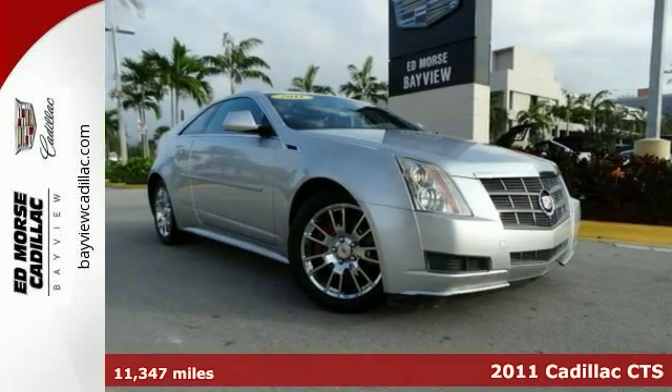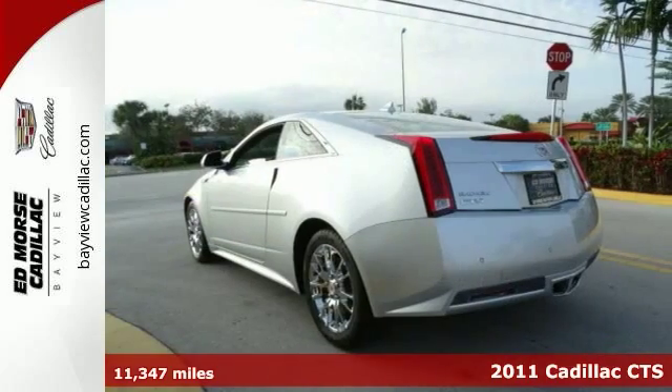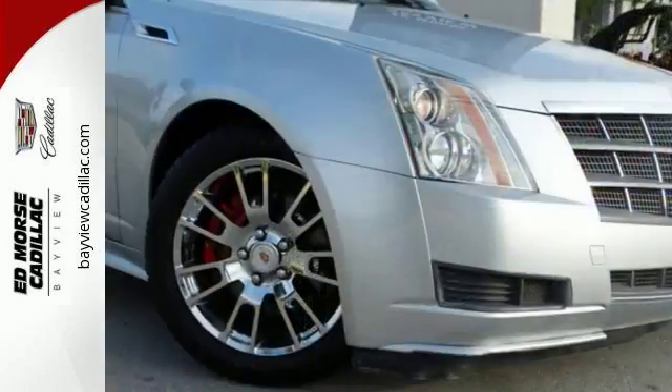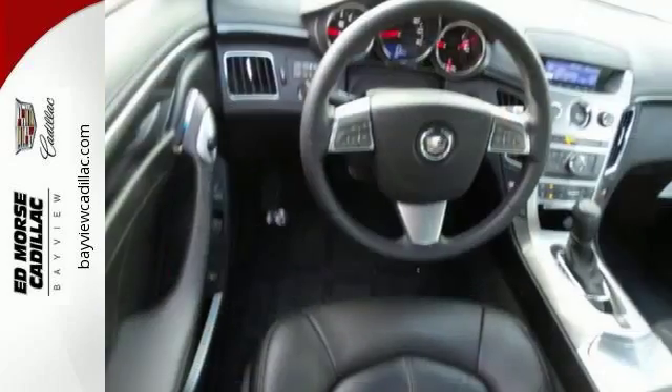It's a 2011 Cadillac CTS. A leather wrapped steering wheel, speed proportional power steering, one touch power windows, remote power door locks, a tilt and telescopic steering wheel, stability control, and alloy wheels all come standard.